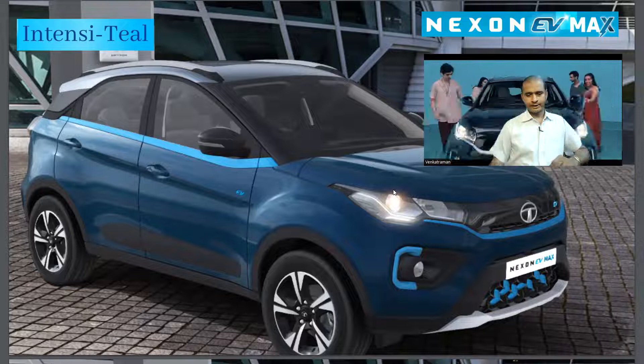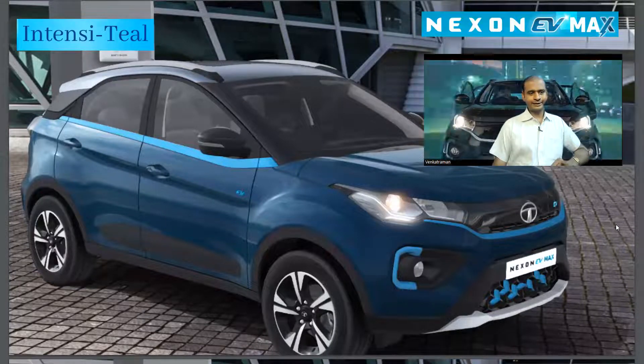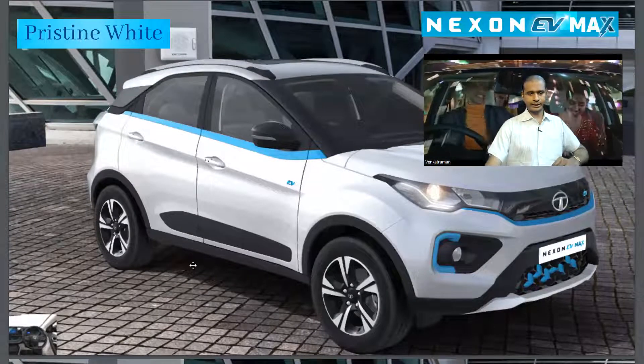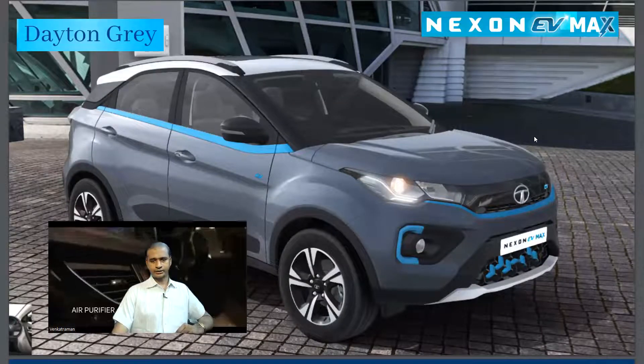Available colors include an intensive teal, pristine white, and a really beautiful daytona gray.